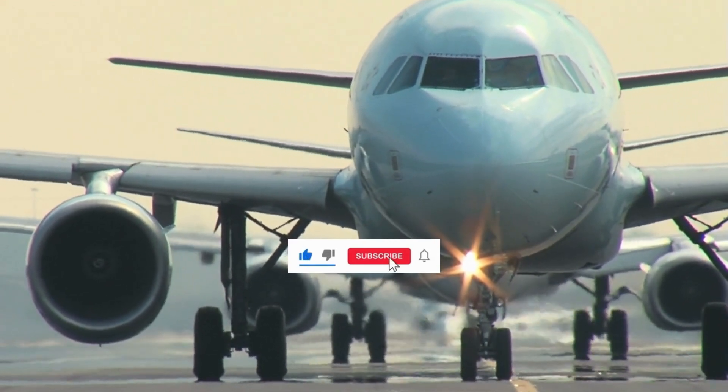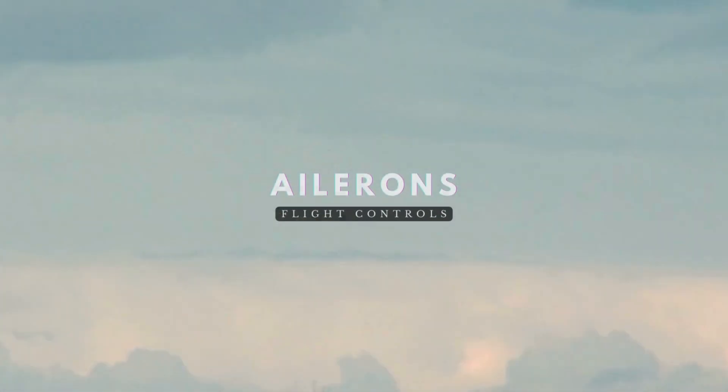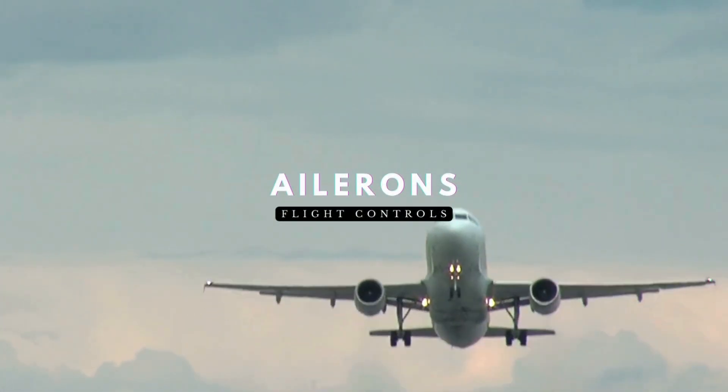Welcome back to A320 Knowledge, your trusted source for Airbus expertise. Today, we're diving into a vital flight control component: the ailerons.